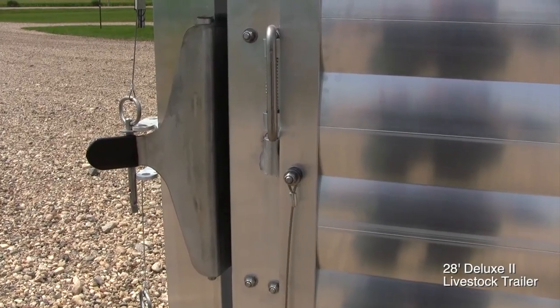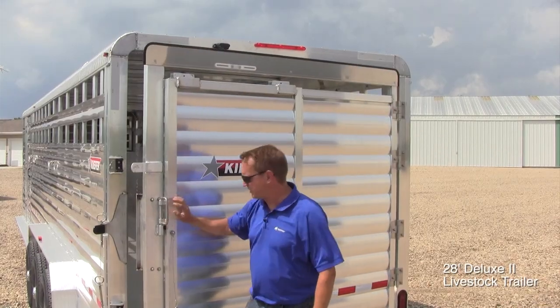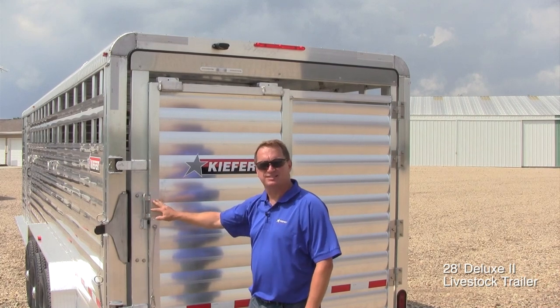We also feature a slam gate on the back of the trailer, standard. We're the only company with a slam latch, so once you slam your gate, your animals are locked in.